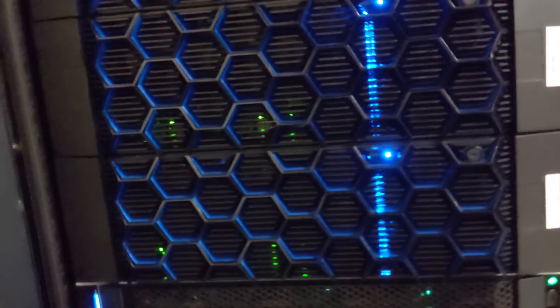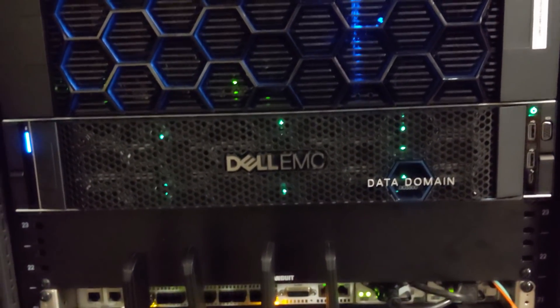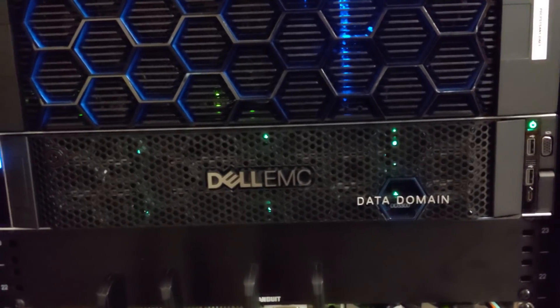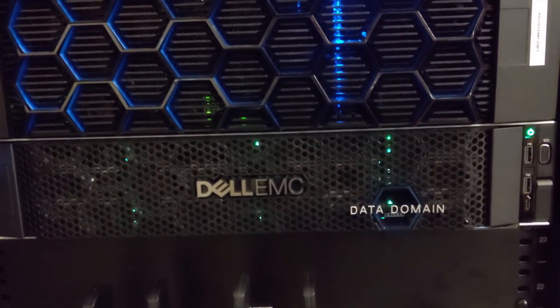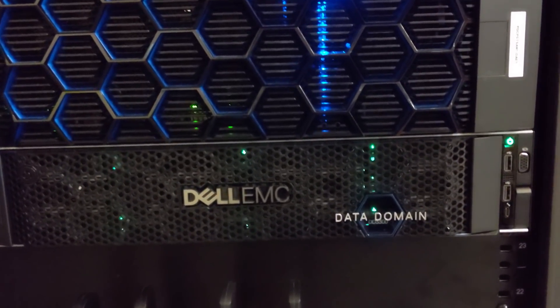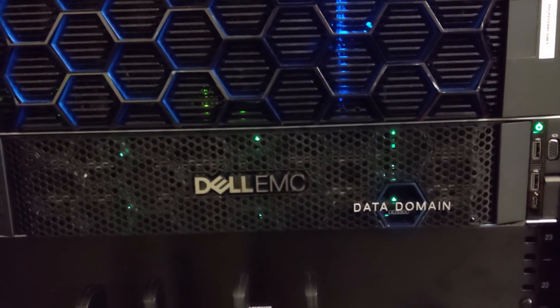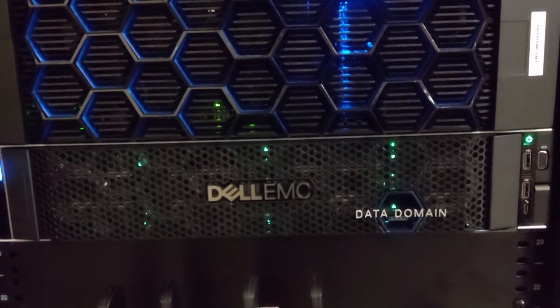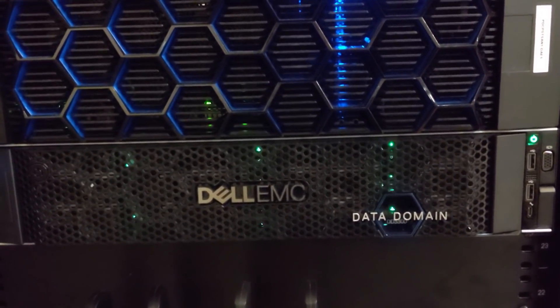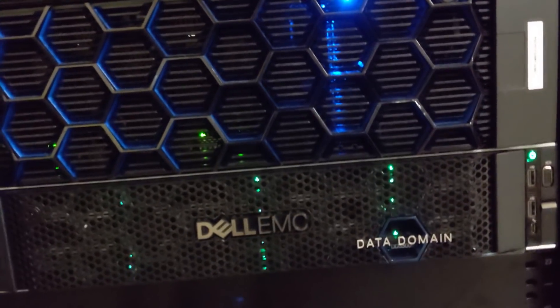Working further down, the next thing you'll see is an EMC Data Domain — that is our data protection device. It performs backups of all of our virtual machines and nightly backups of all of our SQL servers. We use EMC's Avamar platform to handle the software side of it, and it works fantastic.